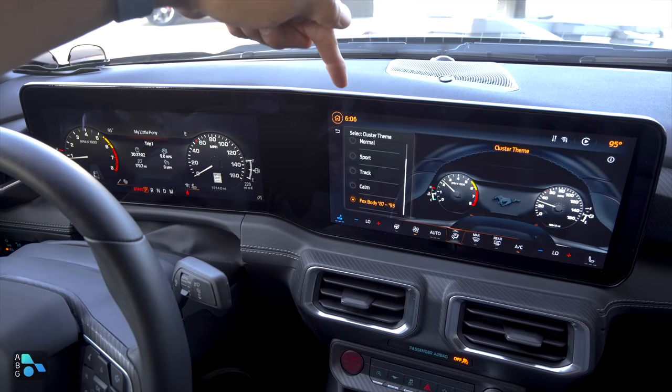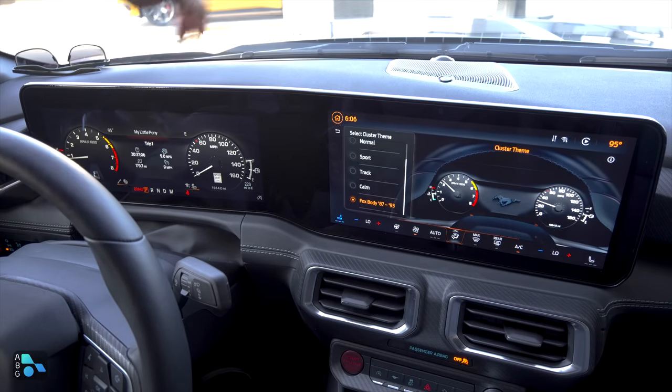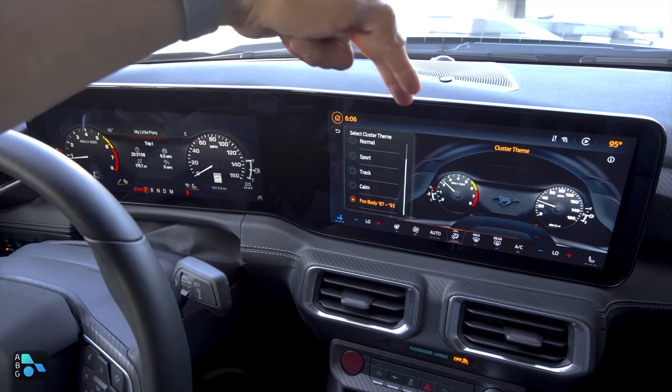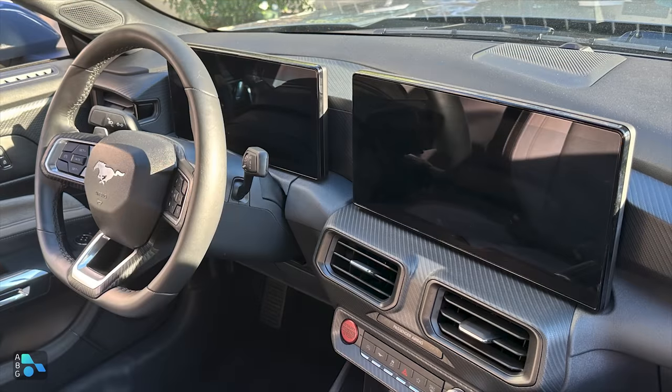What's not standard is the arrangement of the screens. If you get the base model, we still have the just-over-12-inch instrument cluster and the just-over-13-inch infotainment system, but they're on two separate pop-ups rather than this one integrated binnacle running right across the front.